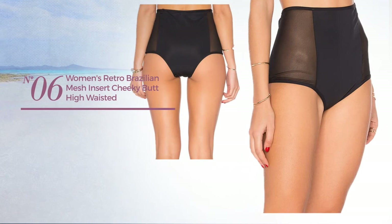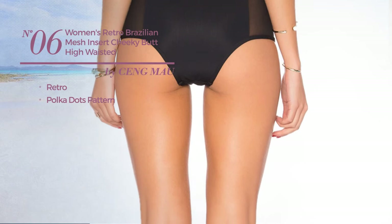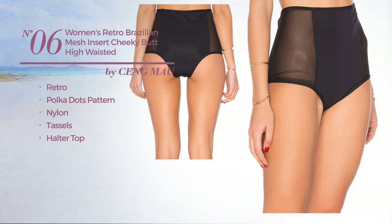Number 6. Featuring a retro with polka dots pattern. Crafted from nylon, styled with tassels. This bikini includes halter top, one shoulder neckline, wrap halter, bikini bottom, high waist and fully lined. Available uniquely in black color.